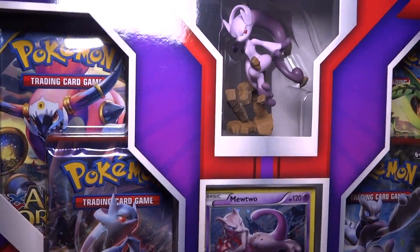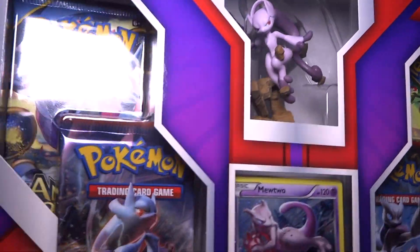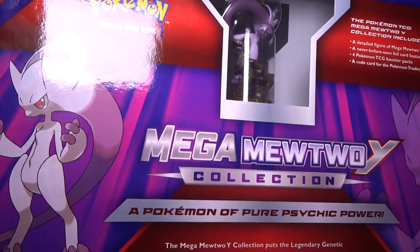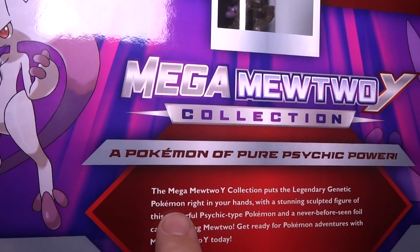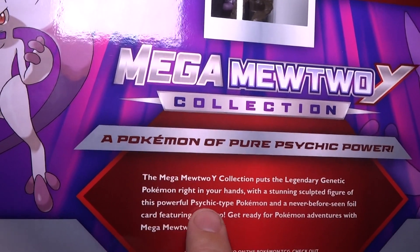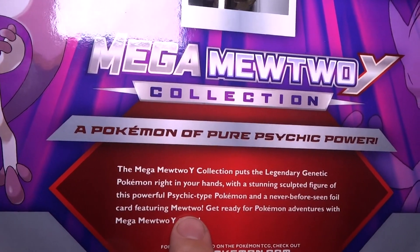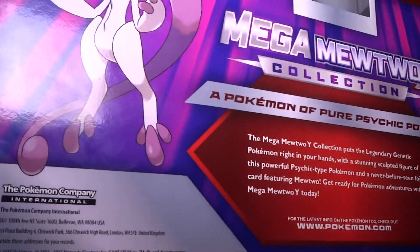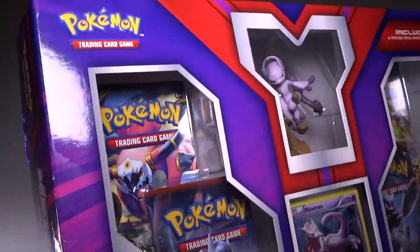Fantastic looking box. Everything you'd expect from Pokemon looking downright beautiful. And of course it features four packs, a special foil card, and the figure. Let's take a look at the back. Mighty Mewtwo Y Collection. The Mega Mewtwo Y Collection puts the legendary genetic Pokemon right in your hands with a stunning sculpted figure of the powerful psychic-type Pokemon and never-before-seen foil card featuring Mewtwo. Get ready for Pokemon adventures with Mega Mewtwo Y today. Very cool. I'm definitely hyped to open this. Let's open this up.